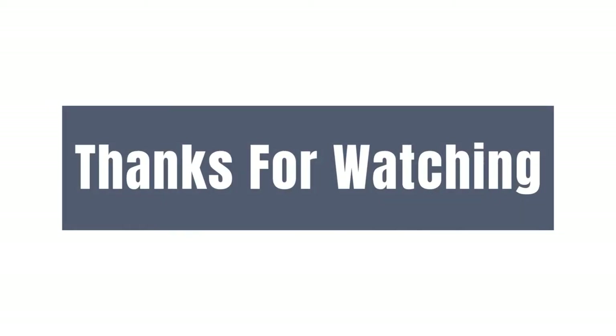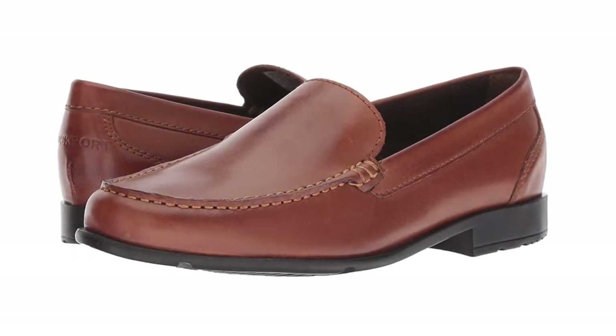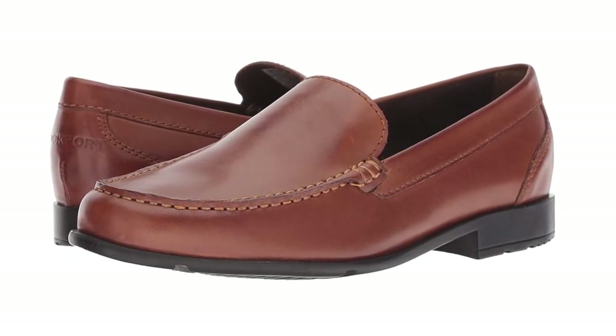We hope you loved the video. Please tell us which products we should review next in our comment section. Thank you for spending time on our video. Please remember that there are links in the description for all products shown today. Thank you.